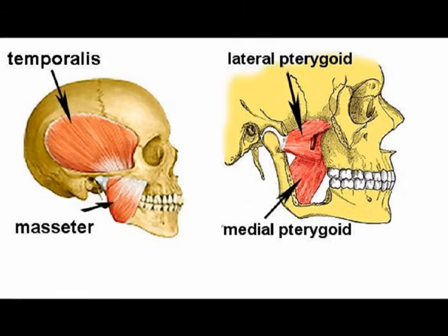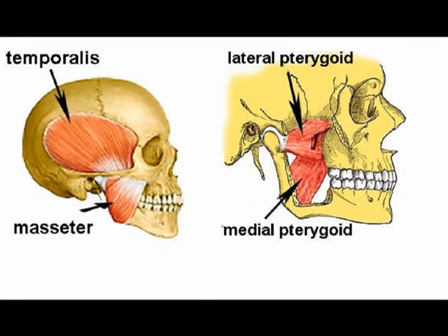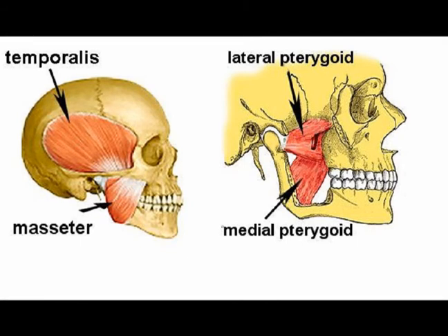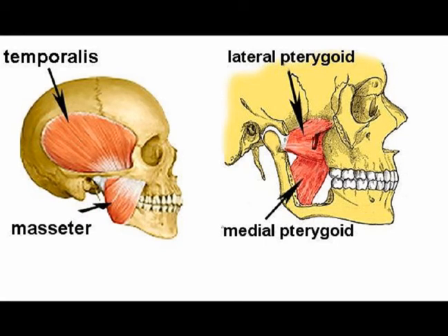The accessory muscles of mastication are the buccinator, the suprahyoid muscles — which are the digastric muscle, the mylohyoid muscle, and the geniohyoid muscle — and the infrahyoid muscles, which are the sternohyoid, the sternothyroid, the thyrohyoid, and the omohyoid muscle.